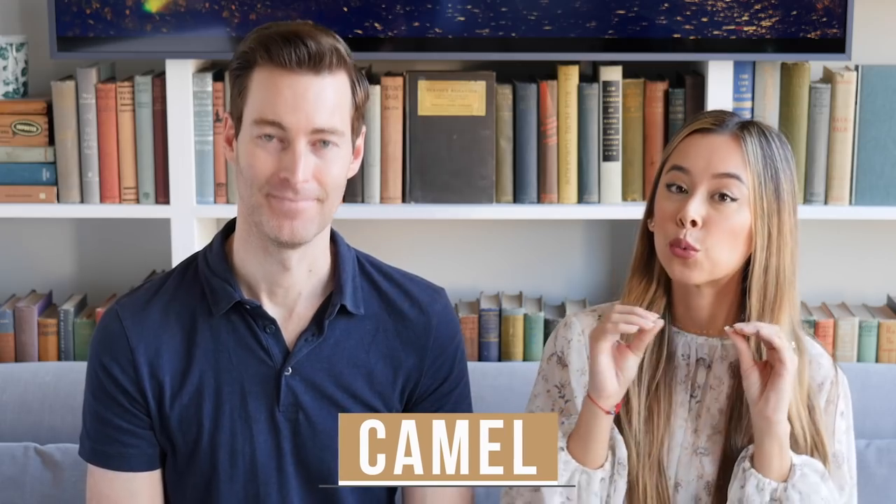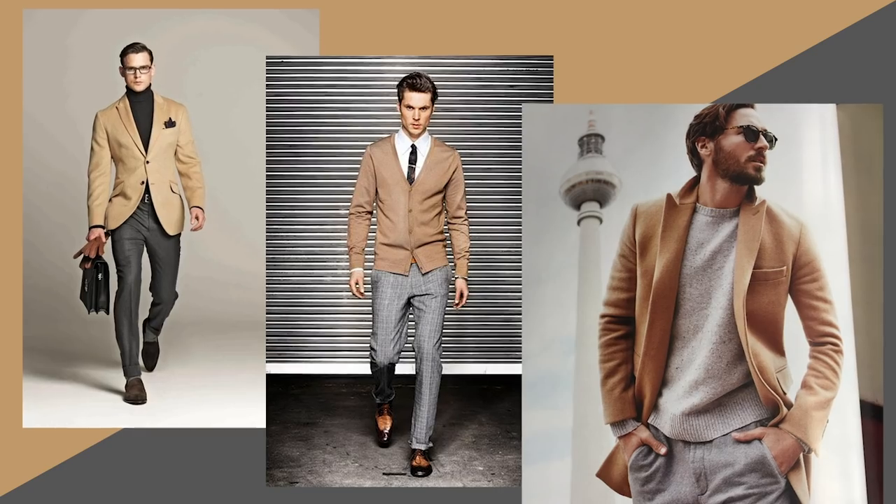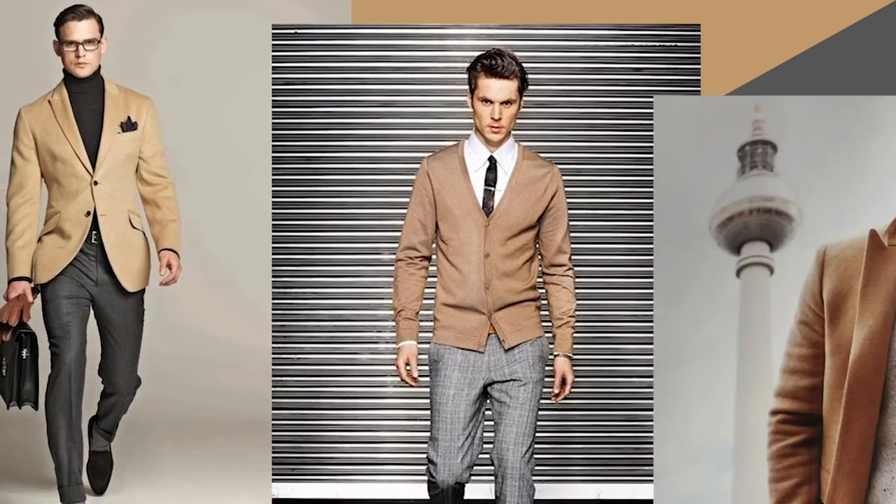So forest green is a jewel tone you can play with, but what about an earthy tone? Camel is a great earthy tone that pairs very well with a charcoal gray or even a lighter gray. Everyone should have at least one camel piece — usually a chino pant or an outerwear jacket like a coat, bomber, or trucker jacket. Camel and gray pair perfectly together and you don't really have to worry about your skin tone or complexion with this combo.